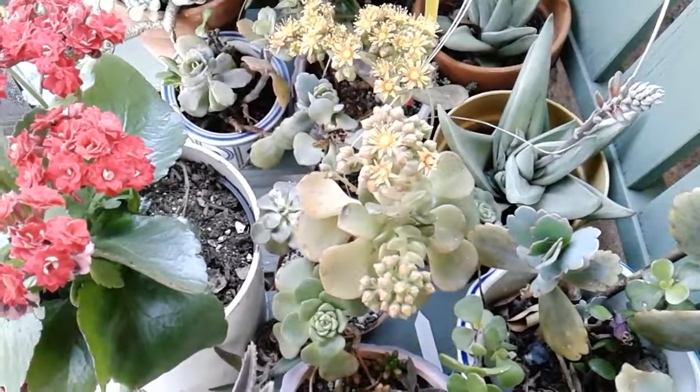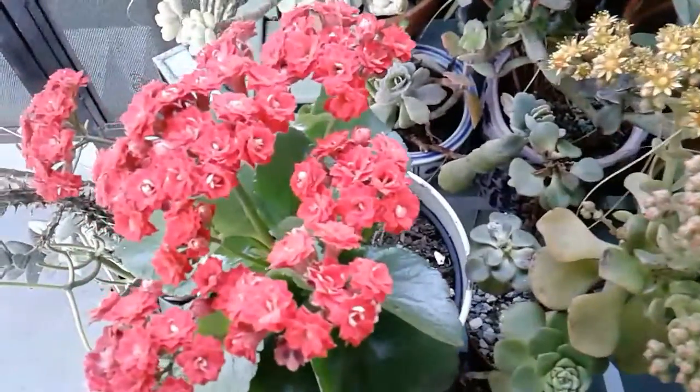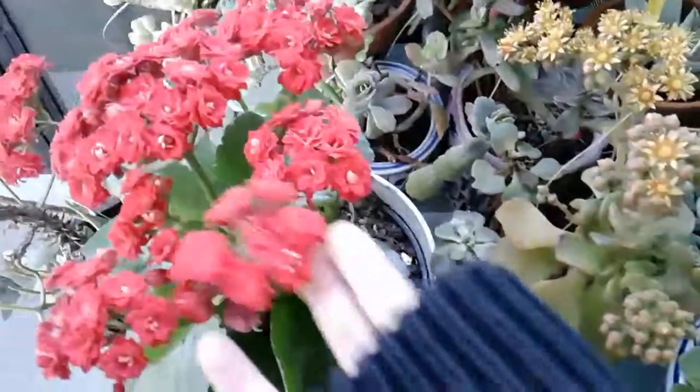Good morning! I'm on my way to work, so I thought I'd share some of my blooms. This is my kalanchoe — there were three of them in one pot. My mom just recently bought them.